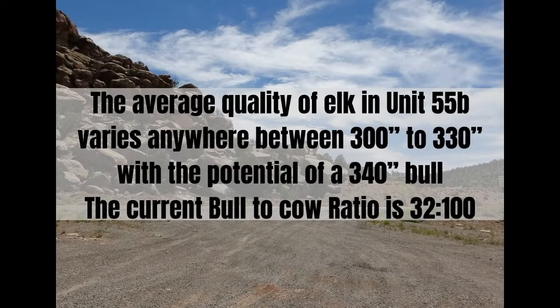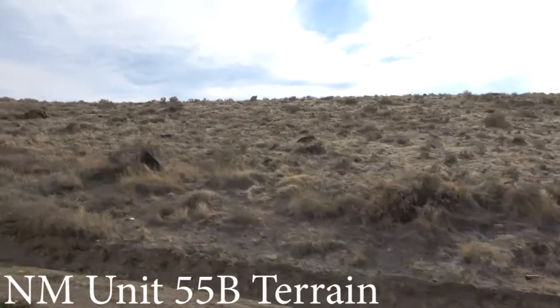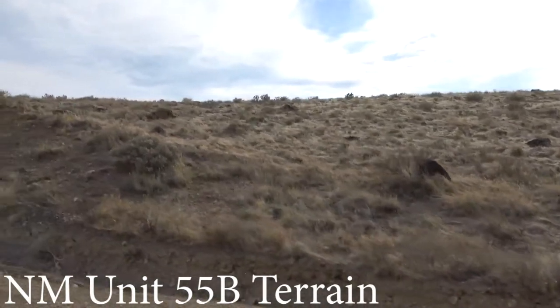The average quality in this unit is 300 to 330, and the trophy potential is 340+. Except for a couple of tiny mesas and ridges, all of the land is flat or barely rising.